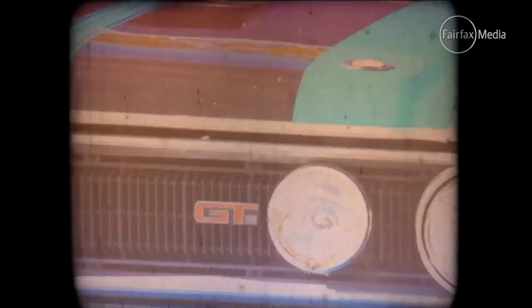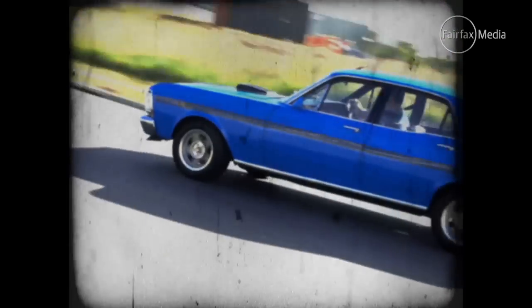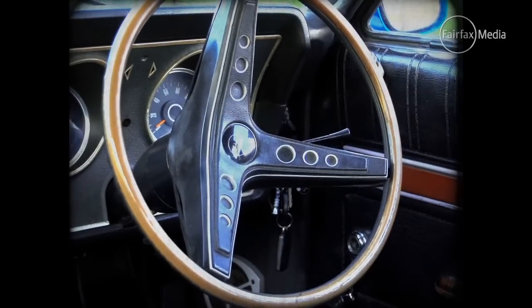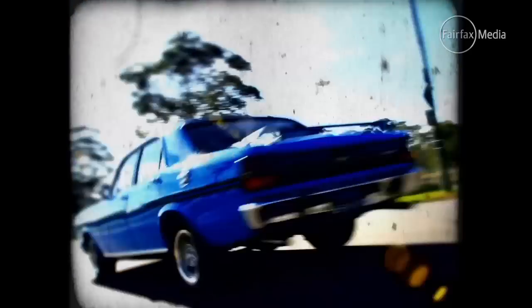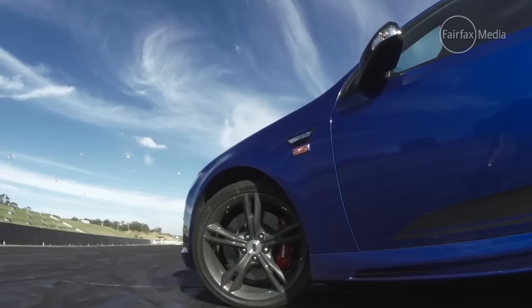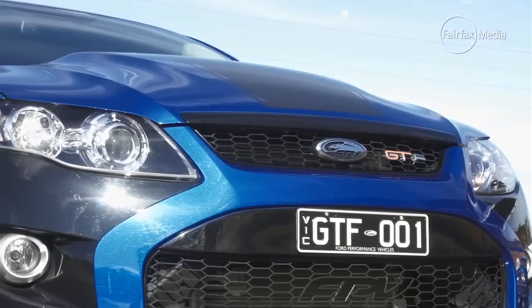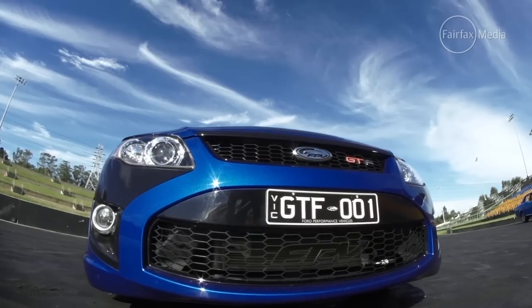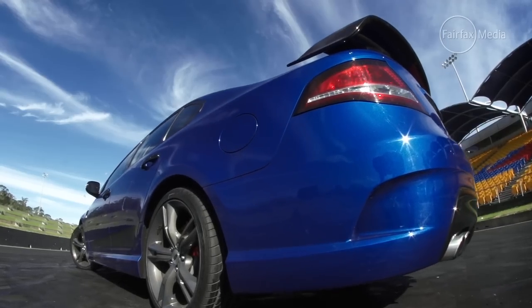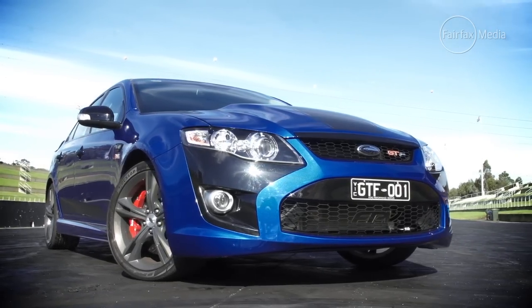The GT HO Phase 3 absolutely stuck it to the Yanks and Europeans and became the fastest four-door sedan in the world. Back home it won Bathurst in 1971 and now collectors are paying six-figure sums for a mint condition example. In the same vein, the latest FG GT F model has been a sell-out success with punters paying well over its almost 80 grand retail price. This one recently sold at auction for just over $157,000, while the very last, build number 500, went for $236,000.